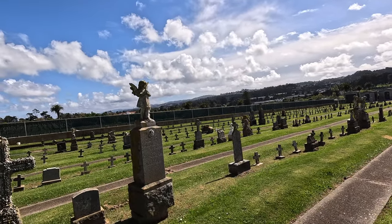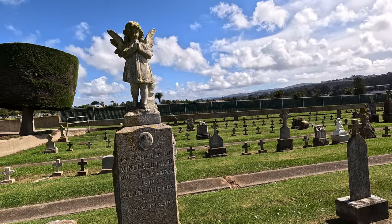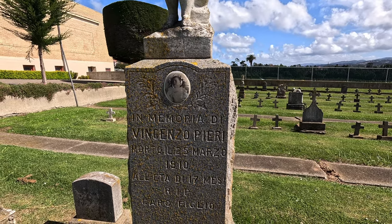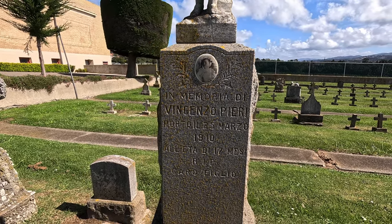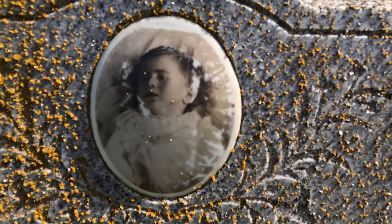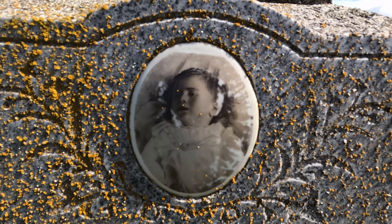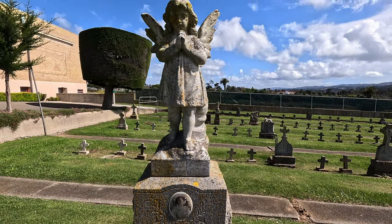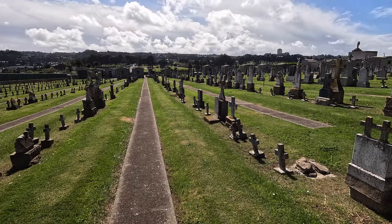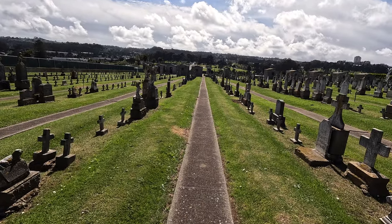This one looks like — what do they call that? That post-mortem photography, I think. Vicenzo Pieri, 1910. Yeah, that looks like that's after. Maybe. Possibly. I don't know — eyes are open and everything, so I don't know. What do you guys think? There's a little angel on top.